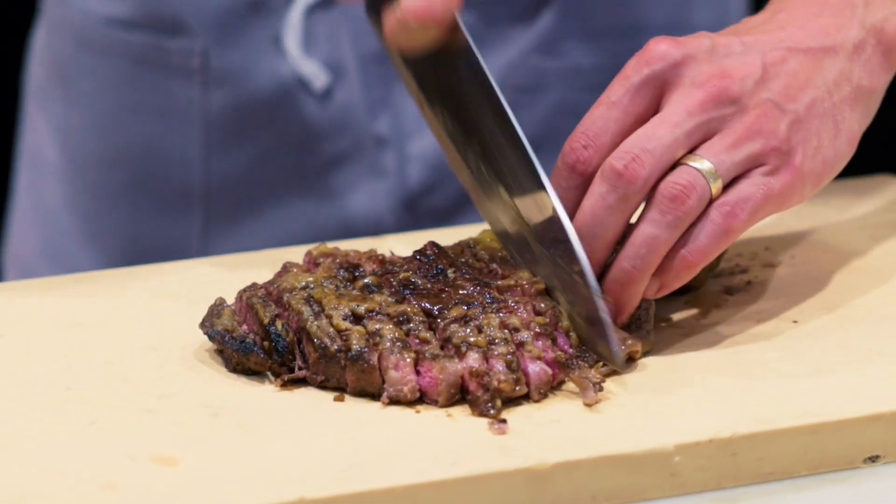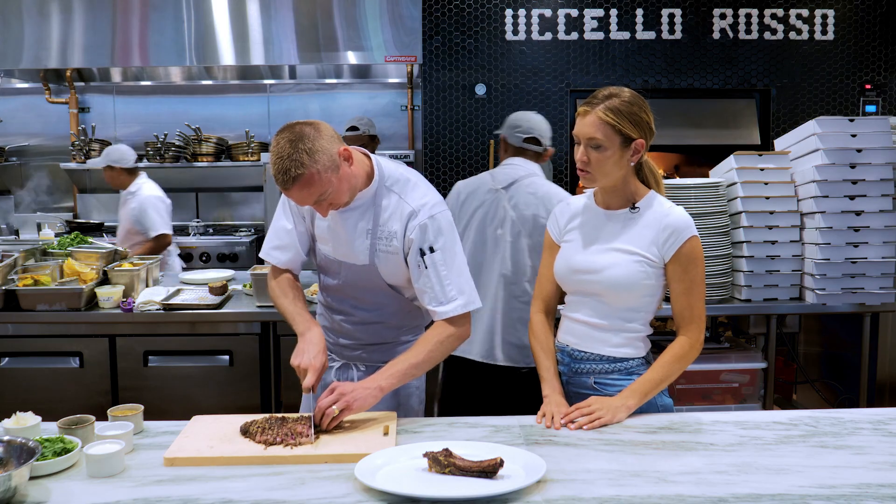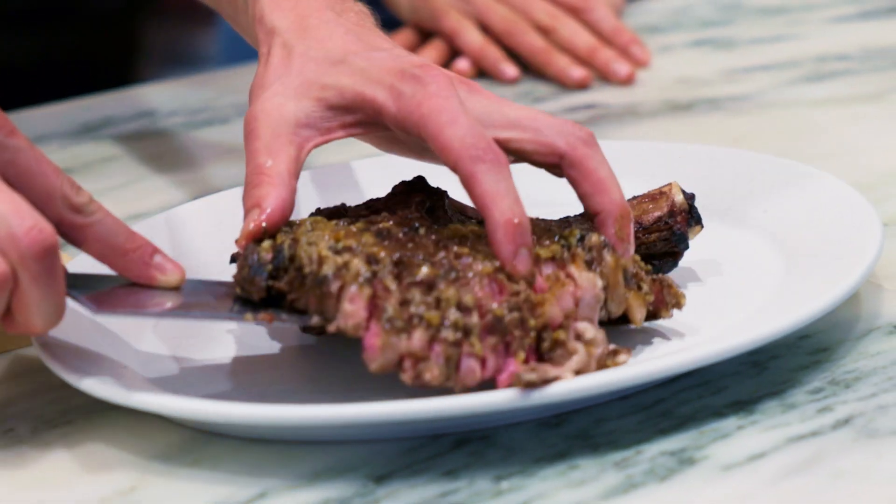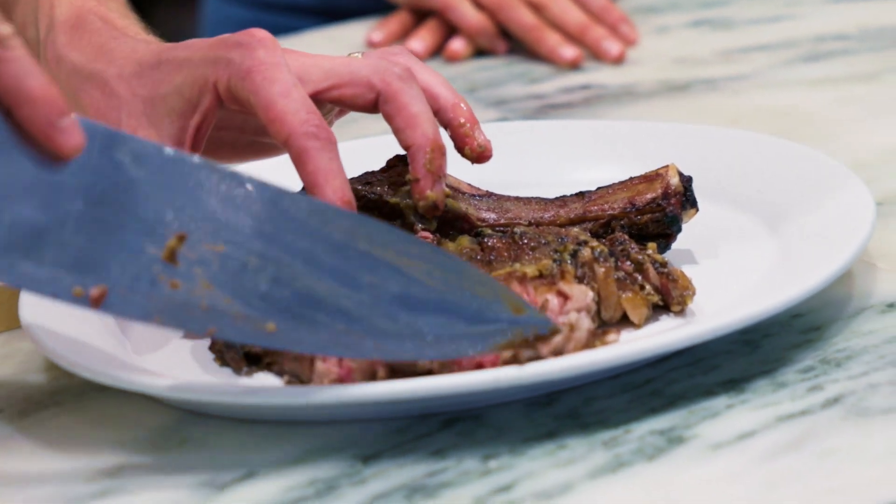And it's a ribeye. It's from E3 Ranch, grass-fed, finished, no hormones, wonderful cut of meat, grilled medium rare.